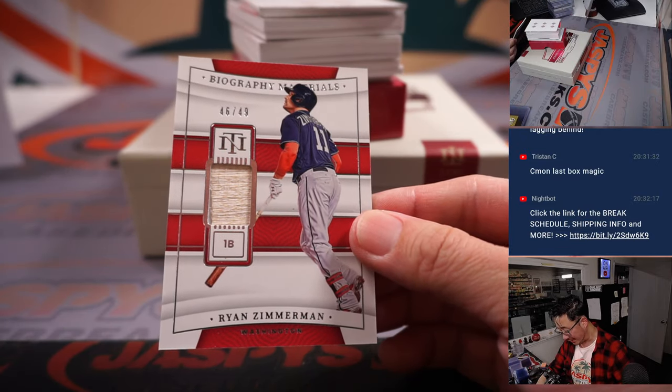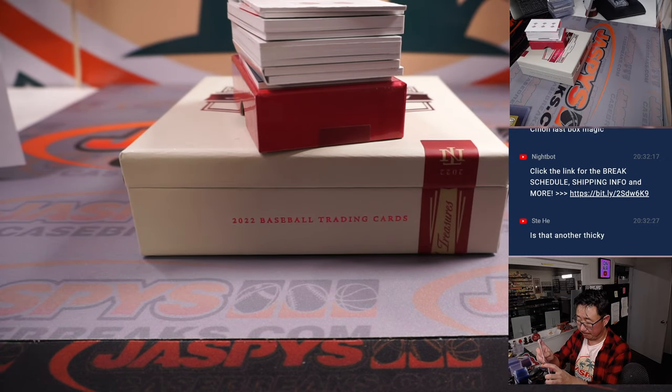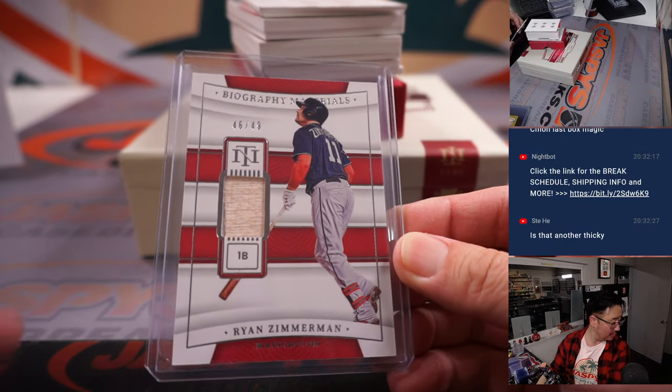We got 46 out of 49, Ryan Zimmerman for the Nats. National six — Ed P.